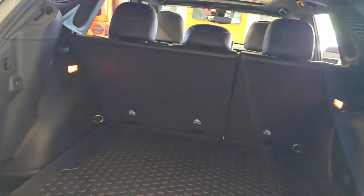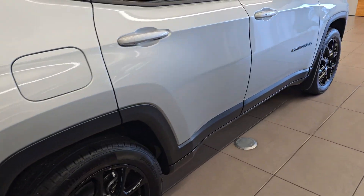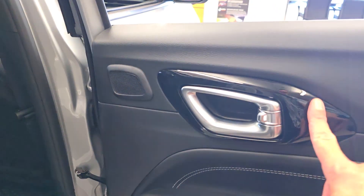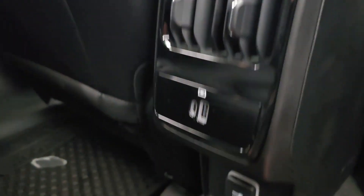The battery is low, so moving on into the interior — we've got all leather seats, piano black trim, nice double stitching. It's got ports in the back for passengers and also has a plug-in back down here.